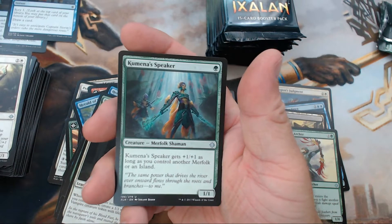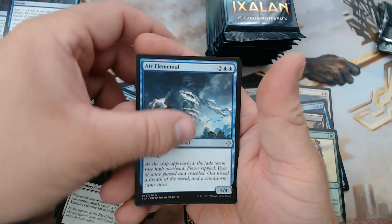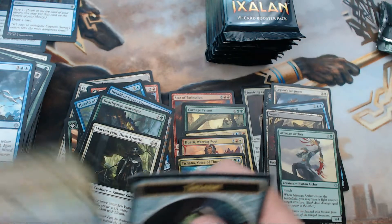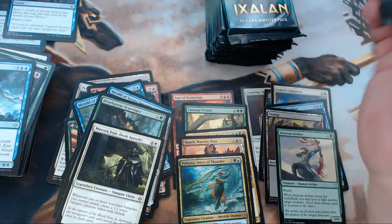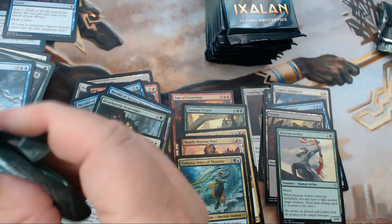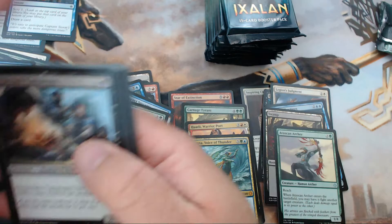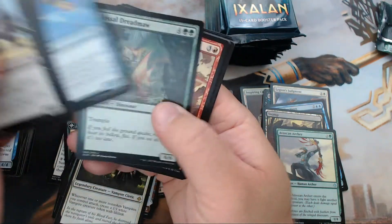We have Kumena's Speaker, Bishop of the Bloodstained, Air Elemental, and our rare is Tishana, Voice of Thunder — our fifth mythic of the box! That card is just EDH gold everywhere. I got excited when I first saw it because of the implications for a CoCo merfolk build, but then I saw the casting cost — nope, that's just not happening.